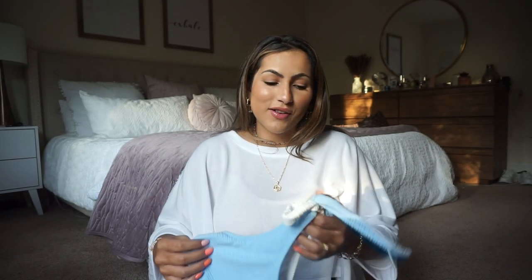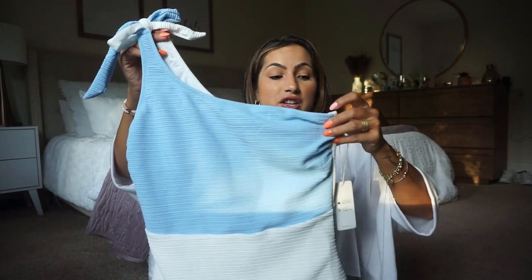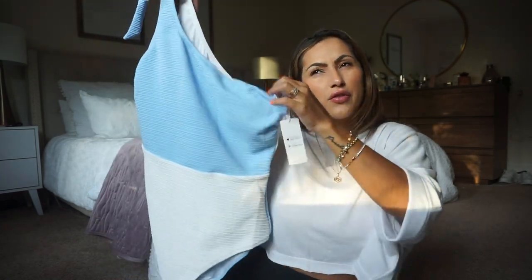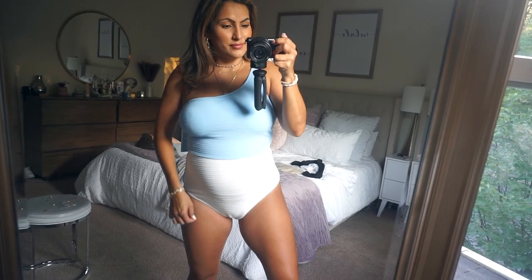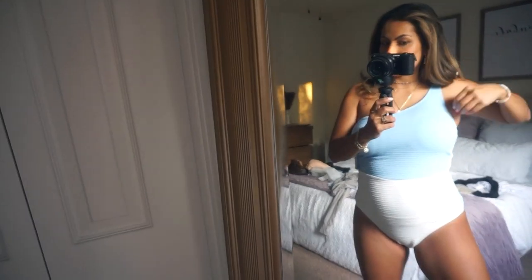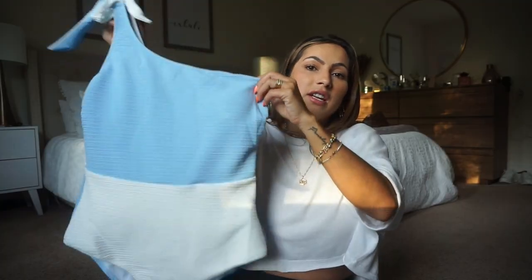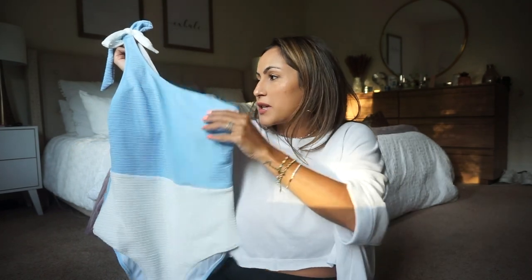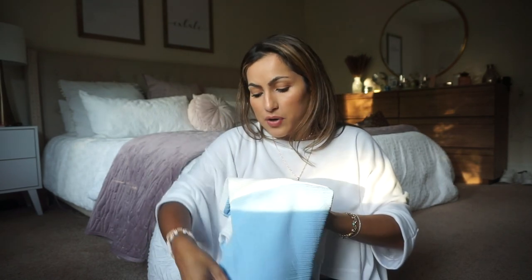Then I also picked up this other swimsuit from Cupshe. I also got it in a large but this one is way too big. I love the way it looks though — the colors, the one side, the print. They were having 20 or 30% off for Prime Day. You can tie it tighter or loosen it up. But I have too much leftover material so I'm definitely going to return this one and try the medium, because it is super pretty.